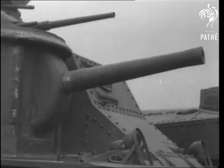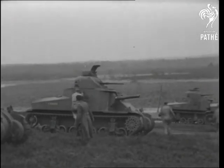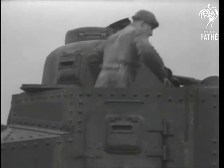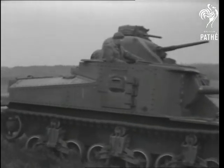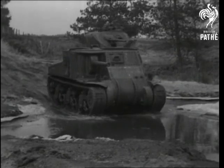Brush up your tank knowledge with some facts about the new American medium cruiser known as the General Lee. These new 28-tonners are being used by a unit of a famous Canadian regiment now training in Britain. Armed with a three-inch field gun, an anti-tank gun, and a battery of machine guns, the General Lee is a hard-hitting weapon.